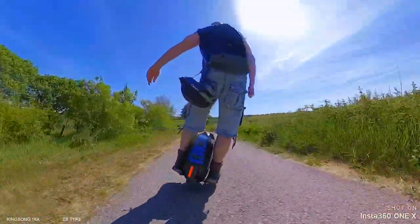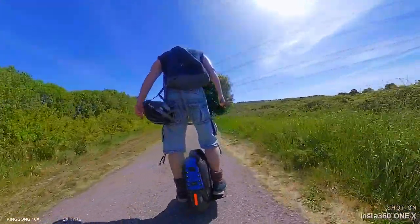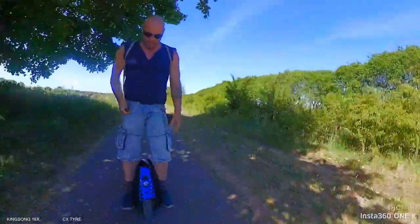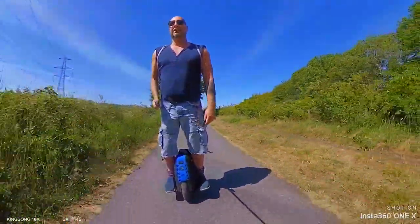It doesn't half move from side to side, this. Even slower — it's just a really nice tyre. I don't think people have given the CX tyre much of a chance, because to me it's a perfect tyre.